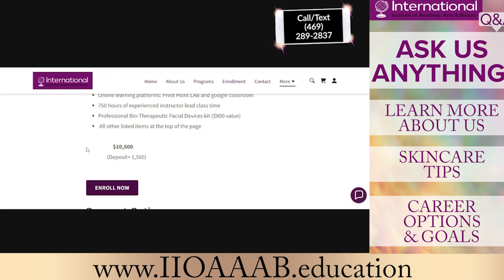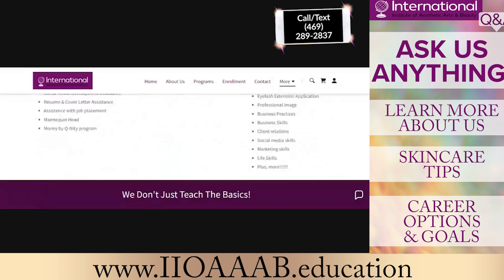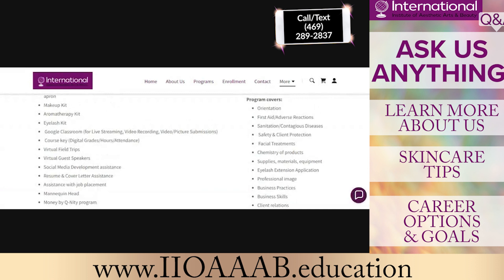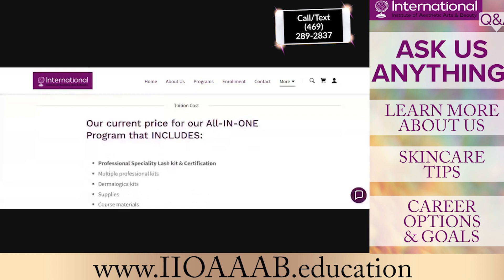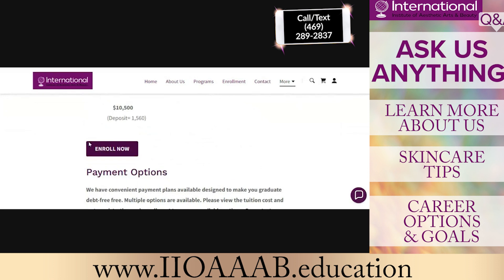Our current tuition is $10,500 with the deposit being $1,560. This includes everything that I just went over. Our prices will be increasing roughly every one to two years just to keep up with the demands and costs. We just have a one-and-all model where we're offering all of that to everyone. If someone were to pay in full, we could potentially talk about some other options.